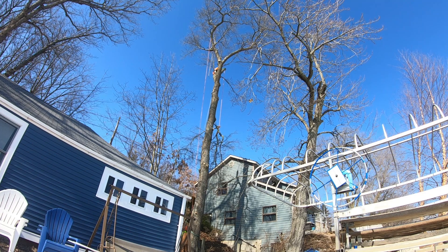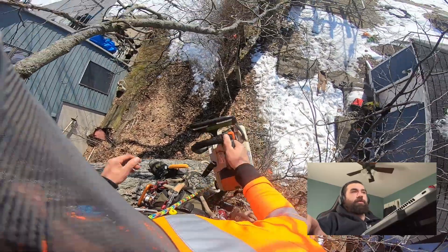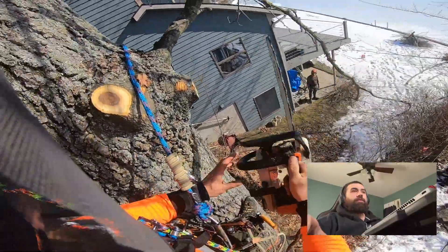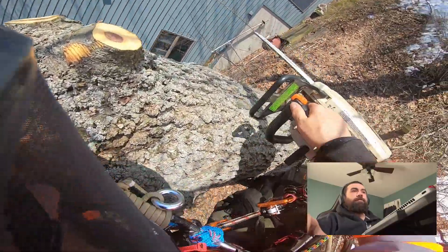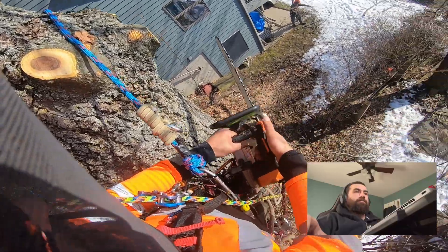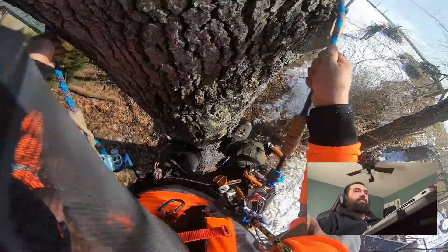We'd done many many trees just the two of us. He'd be running the ropes and processing all the stuff on the ground after we rigged it down. In this case we were actually able to burn the brush right there by the water, so he's kind of moving the material to a burn pit. There was also a guy named Dave down there helping get all the material. This was probably an 80-foot oak, definitely no more than 90 feet at the tips.